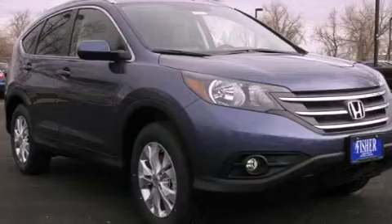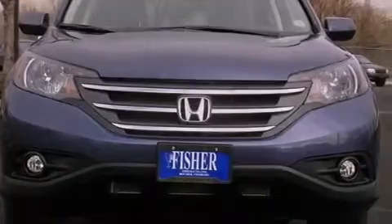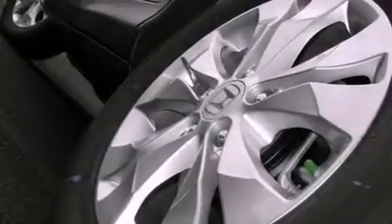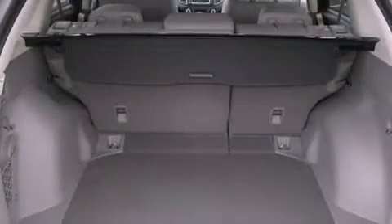The following features are also included: a multi-function display, air conditioning with automatic climate control, cruise control, a premium audio system, and an electronic throttle.